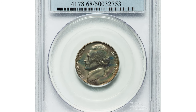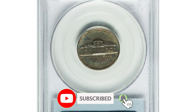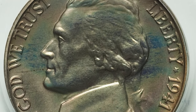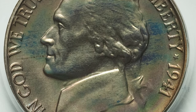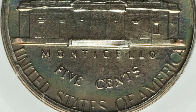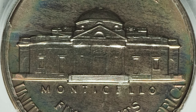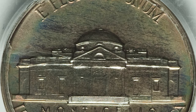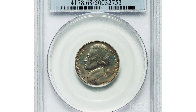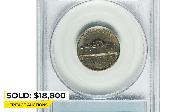This is a 1941 Jefferson nickel in PR68 condition. Close examination with a loupe confirms the nearly perfect status of this coin. The desirability of this piece is not limited to mere preservation — the untempered originality of the surfaces is demonstrated by streaks of rose, ice blue, and green iridescent toning seen on each side. Only 18,720 proofs were struck in 1941, but surprisingly few were set aside by contemporary collectors. It sold for $18,800 at Heritage Auctions.